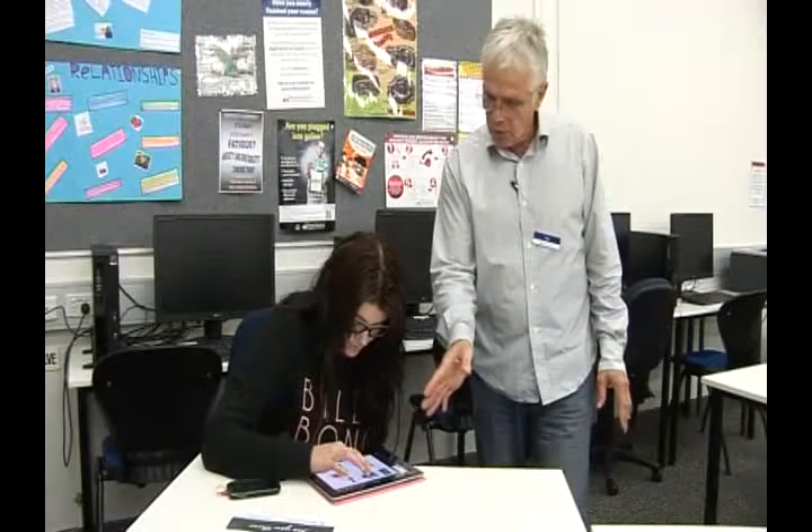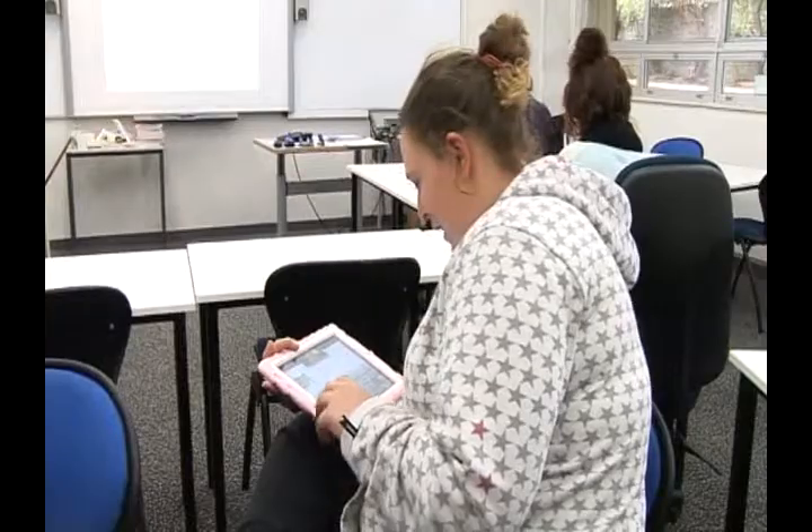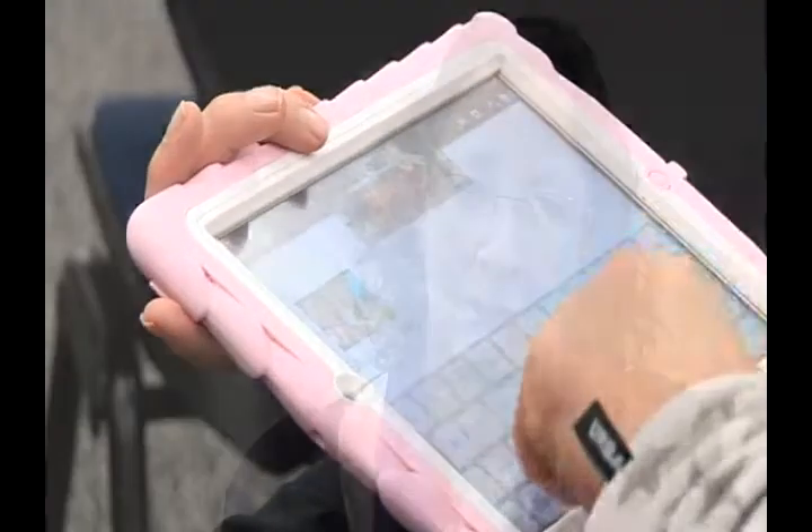One of the main benefits I've found is the versatility of the iPads, in so far as the one device can record sound, capture images, take photographs, take movies, go on the net, and at any stage they can take screenshots and therefore document a whole range of things that you couldn't do before.